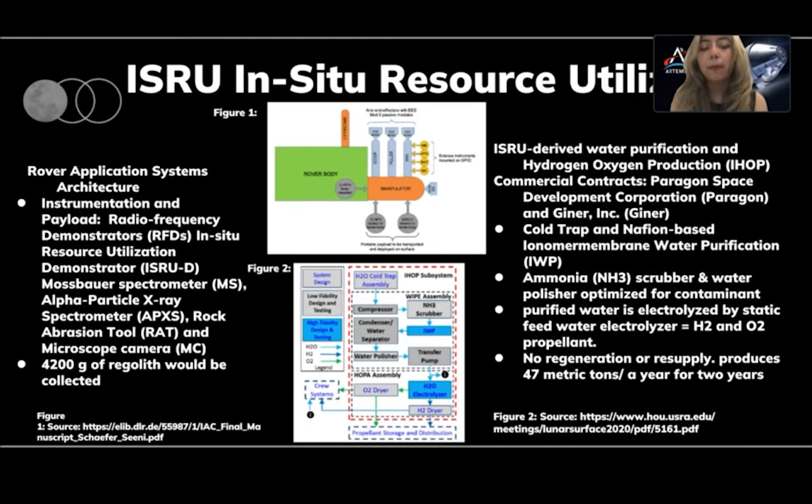Introducing in-situ resource utilization, or ISRU. Artemis 6 will include a rover concept capable of carrying and deploying a scientific payload. There are two radio frequency demonstrators and an ISRU demonstrator stowed as payload. Four scientific experiments consisting of two spectrometers, a rock abrasion tool, and a microscopic camera are also carried. Its primary objectives are set to initiate and complete within one lunar day. It is designed to test the feasibility of in-situ utilization of lunar regolith; about 4,200 grams will be collected. The ovens of the ISRU demonstrator will heat up the regolith for chemical analysis and elemental composition detection. In further commercial contracting, Paragon and Griner announce a system of ISRU-derived water purification and hydrogen-oxygen production, or IHOP. Artemis 6 will focus on the first implementations of combining critical ISRU functions. IHOP is designed to derive water from the ice caps found in permanently shadowed regions of the lunar poles. It processes and purifies the water of corrosive and volatile contaminants, then electrolyzes the water to generate hydrogen and oxygen for propellant. Optimal use of such outputs could be seen in fuel cells, crew atmosphere revitalization, and crew portable water.